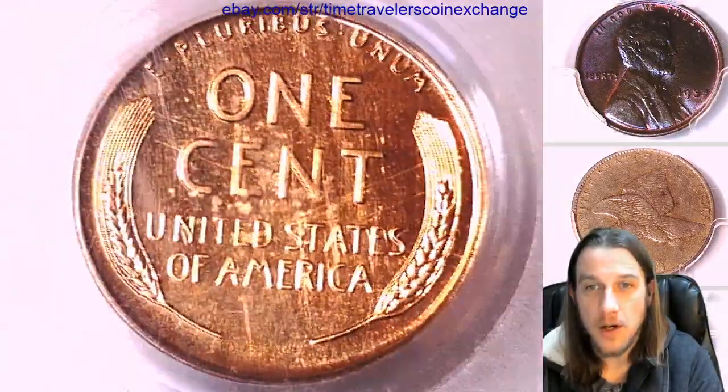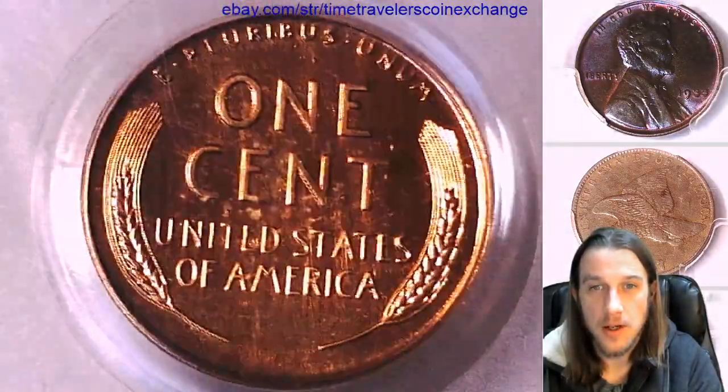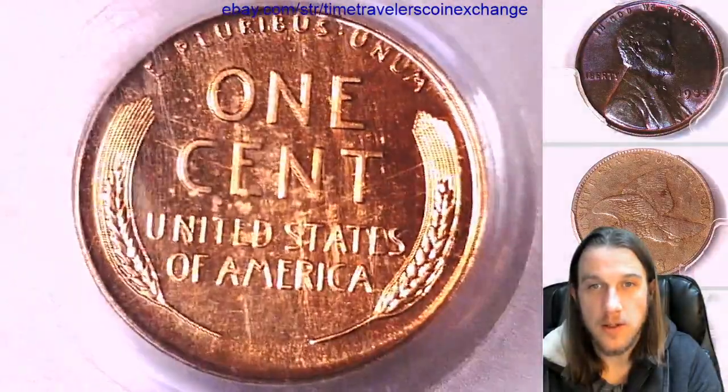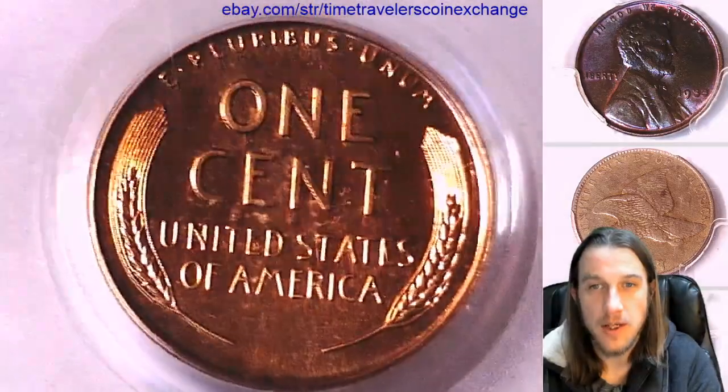If you guys haven't subscribed already and you want to see a bunch of beautiful coins in the future, it's quick and easy and free to do. Just hit the like and the subscribe button. That's all there is to it, and in exchange I will make you guys hundreds and thousands of videos of beautiful coins.